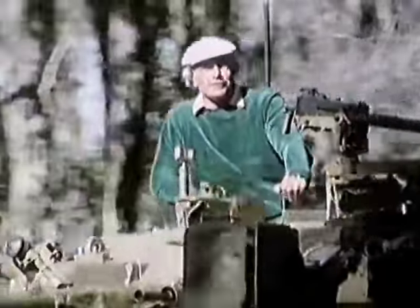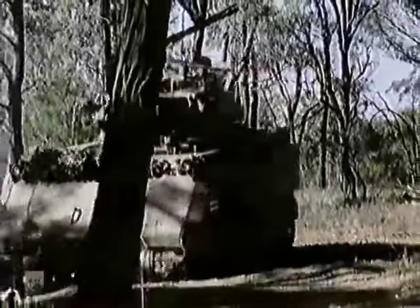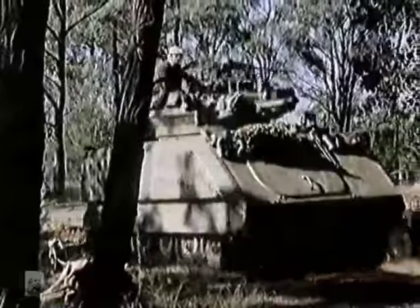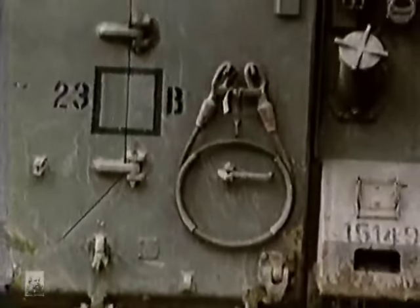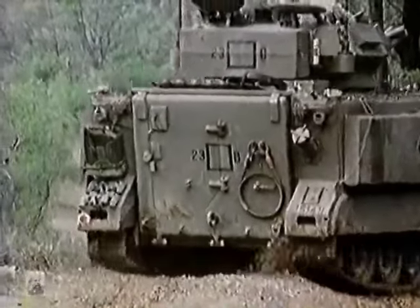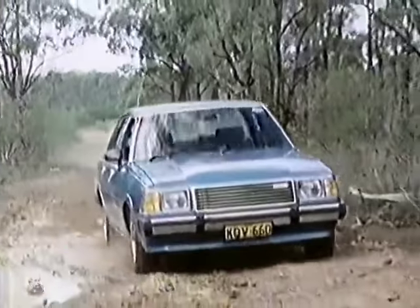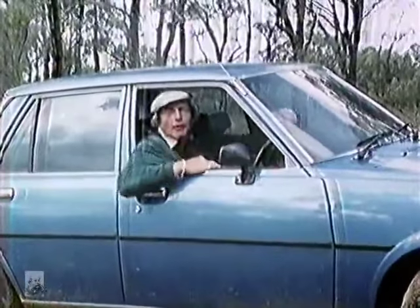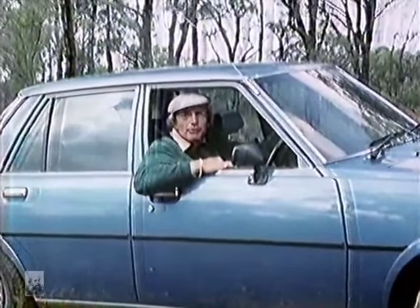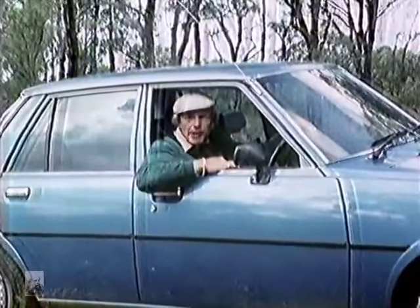Ideally, what we all need is something like this. Terrific power, great brakes, fantastic secondary safety characteristics, but a bit of a problem — it's very expensive and it's not exactly really good on riding and handling. On Australian roads that's about the only thing in which I would feel entirely safe, but of course it's completely unrealistic and therefore we have to make do with what we've got, both mechanically and personally.